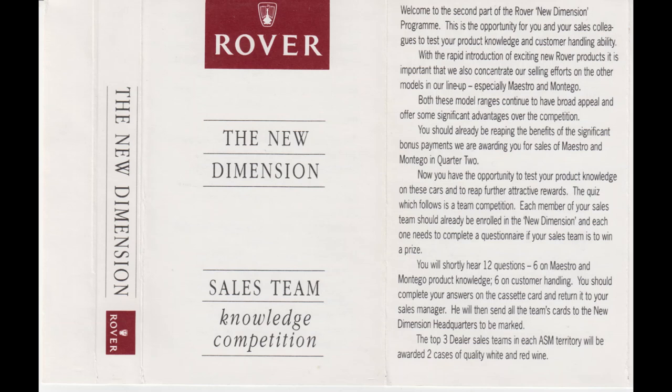Welcome to the second part of the Rover New Dimension Programme. This is the opportunity for you and your sales colleagues to test your product knowledge and customer handling abilities. With the rapid introduction of all the exciting new Rover products, it's important that we also concentrate our selling efforts on the other models in our line-up, especially Maestro and Montego, since both these model ranges continue to have broad appeal and offer some significant advantages over the competition.